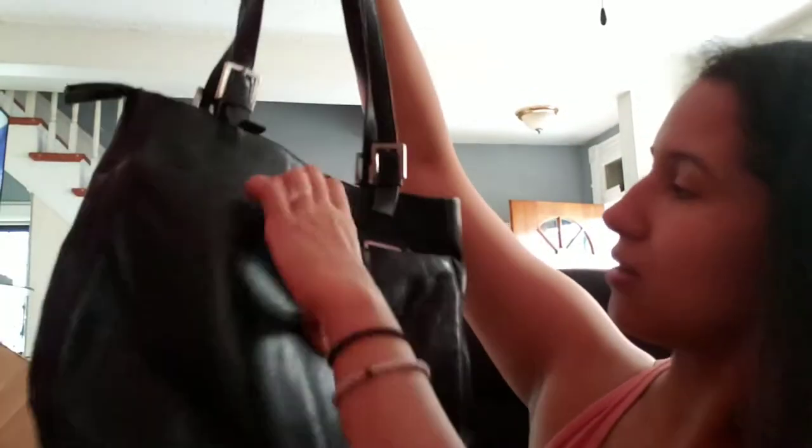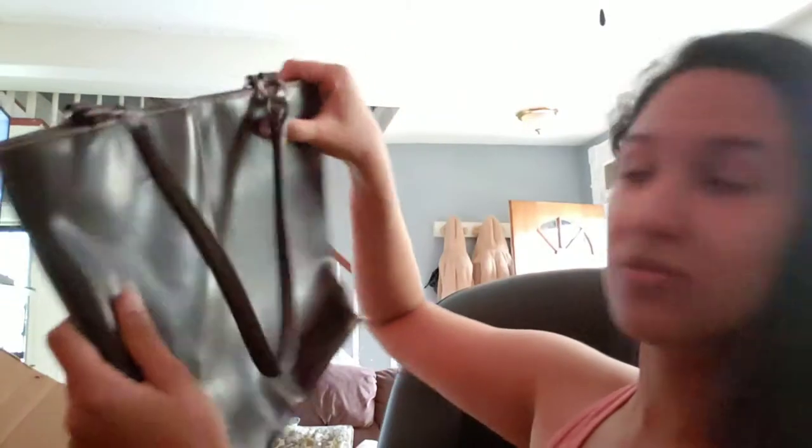Another Liz Claiborne — just basic black, nothing very special, not in bad condition. I can just wipe it out. Another St. John's Bay — black, basic, good condition — must be genuine leather, it's in such good condition. Another really good basic one: Wilson's Leather — 'Genuine Leather Quality Since 1899.' It's a really nice brown bag, very old style.